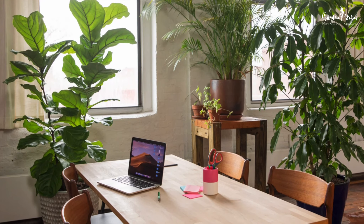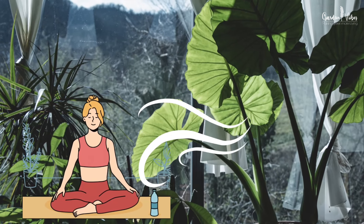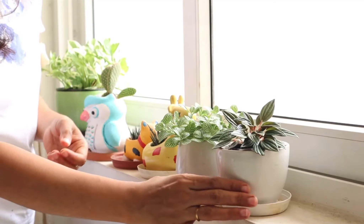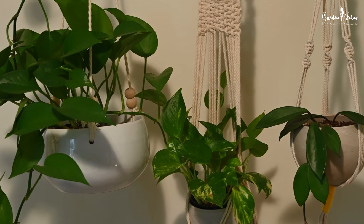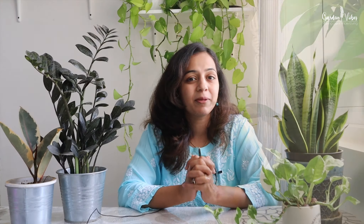Studies have shown that being surrounded by plants can help reduce stress and improve blood pressure and heart rate. Whether you prefer tall leafy palms or small succulents, there is a plant out there for everyone. They can be placed on a windowsill, desk, or even hanging from the ceiling, making it easy to incorporate them into your existing decor. Here is a list of some great houseplants to improve the air quality in your home for a healthy lifestyle.